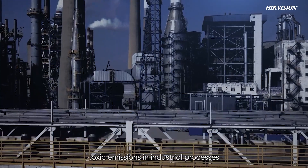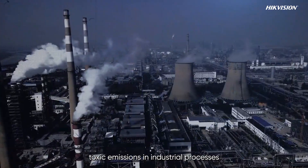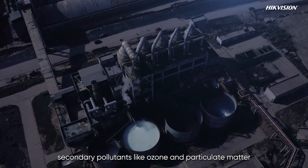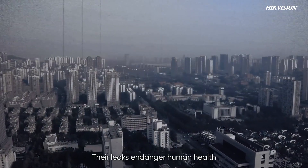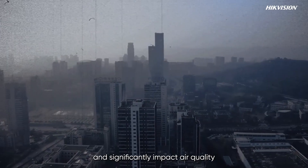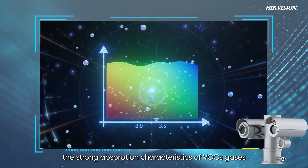VOC gases are toxic emissions in industrial processes. They are crucial in forming secondary pollutants like ozone and particulate matter. Their leaks endanger human health and significantly impact air quality, though invisible to the naked eye.